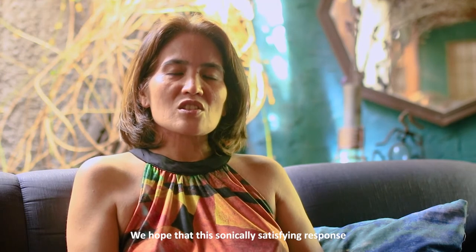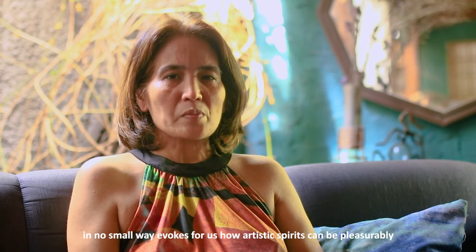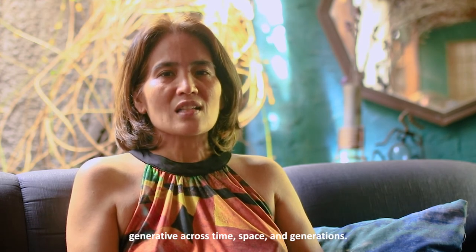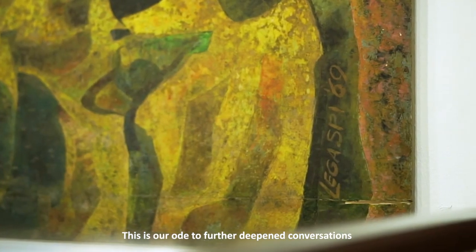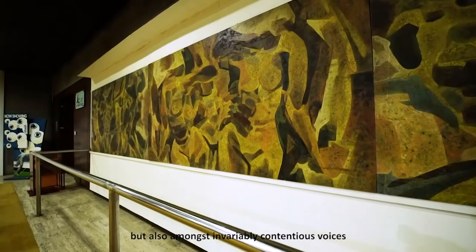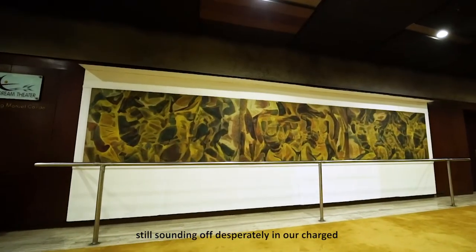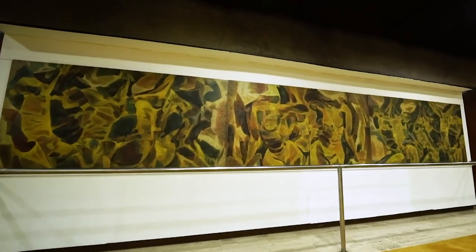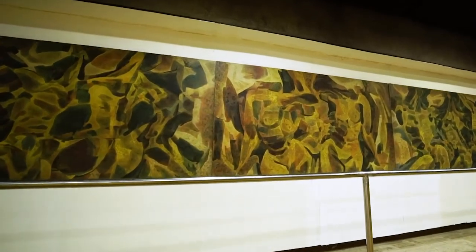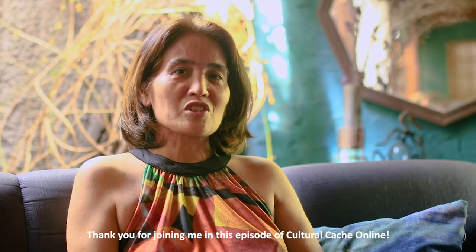We hope that this sonically satisfying response in no small way evokes for us how artistic spirits can be pleasurably generative across time, space, and generations. This is our ode to further deepen conversations — not only between national artists speaking to each other, but also amongst invariably contentious voices still sounding up desperately in our charged sensescapes of today. Thank you for joining me in this episode of Cultural Cash Online.